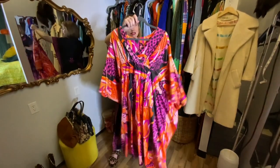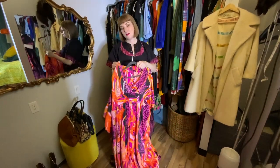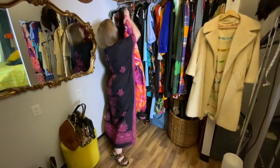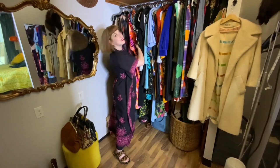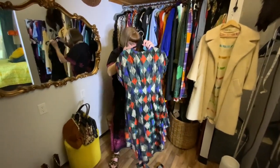I haven't worn it yet, and I probably won't wear it this summer because it's quite a heavy polyester, and we all know polyester is not ideal for summer. This is a 1970s piece, and I can just imagine the parties that it went to in its heyday.